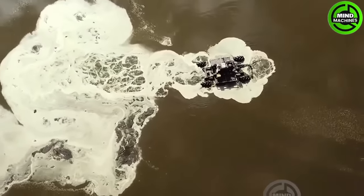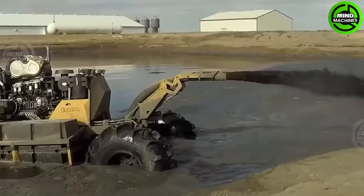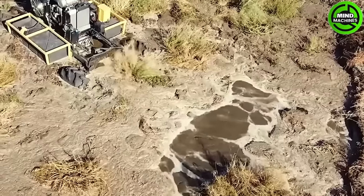The Bazooka Farmstar Wolverine Agitation Boat is state-of-the-art agricultural equipment designed for effectively agitating and pumping liquid manure in farm operations.